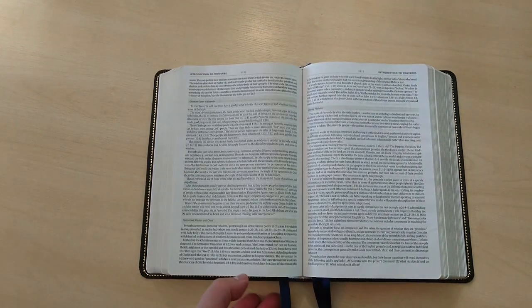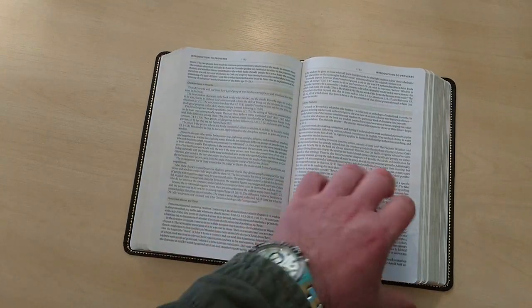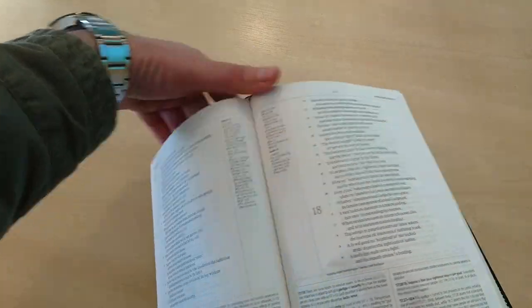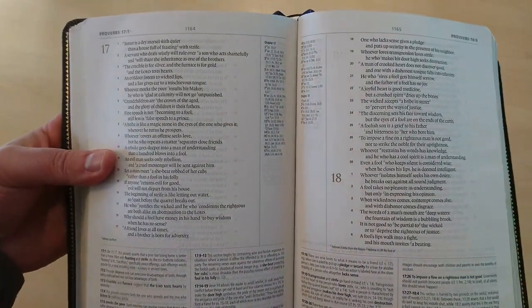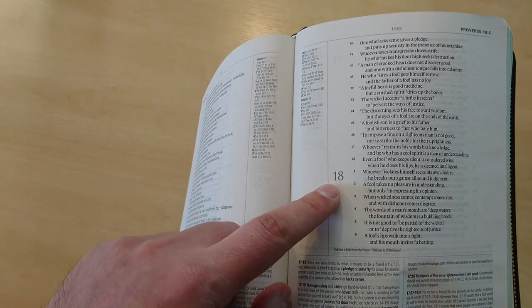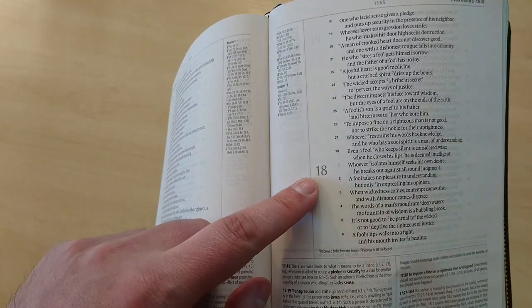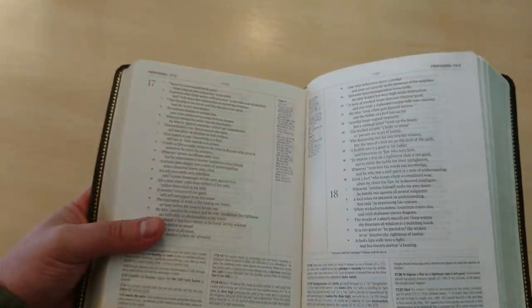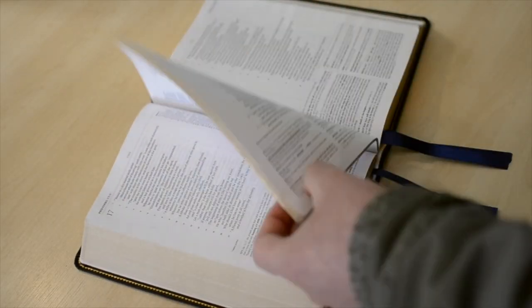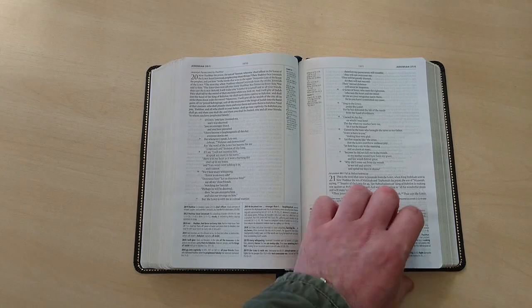The font is readable, it's about an 8-point font. The numbers for the chapters also come in a different colour — it's a type of greyish colour, not the black colour of the text — which I think is also nice, to have that distinction right there.